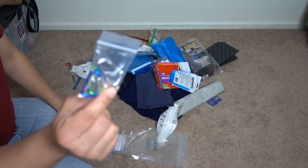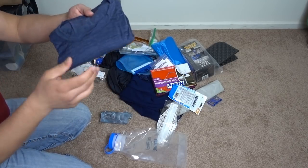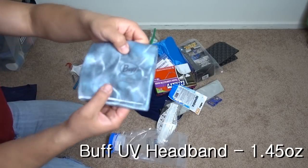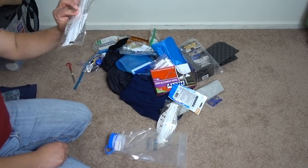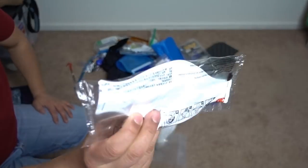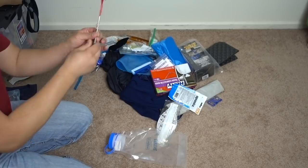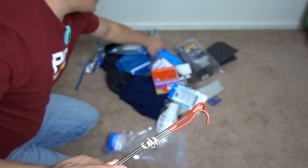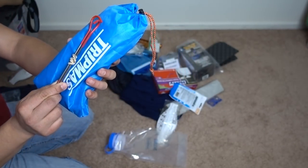A few X-ray carabiners. One Sea to Summit merino wool shirt, short sleeve. A buff. And this is like a little filter you wear over your face to block smoke. Titanium stakes — I have a bag full of stakes in case I break any.